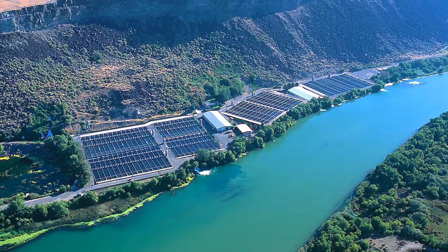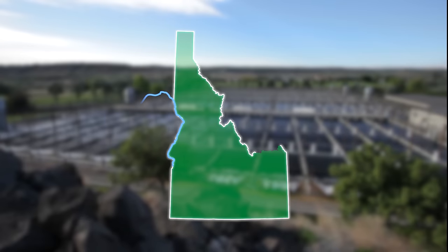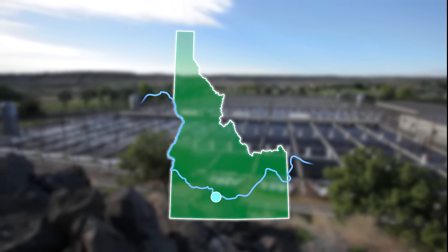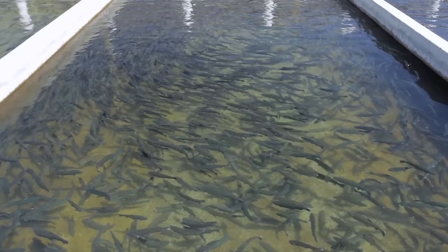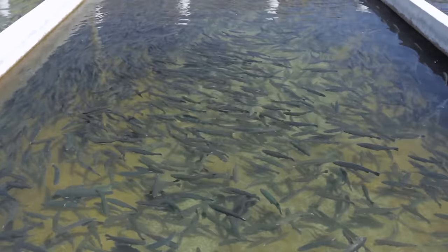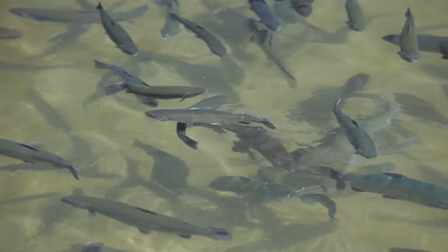The abundant water resource continually feeds our farming operations, located along the scenic Snake River in southern Idaho's Magic Valley. These ideal growing conditions, combined with a commitment to quality and innovation, have made Clear Springs Foods the largest processor of freshwater rainbow trout in the world, producing 26 million pounds of fish every year.